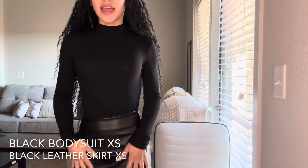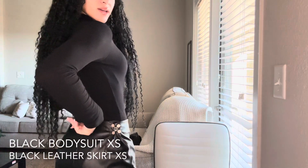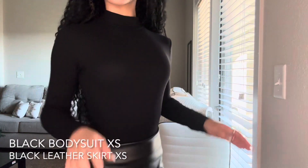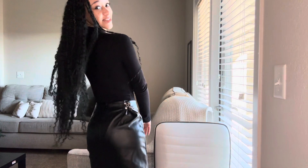For this first outfit I have this really cute all-black moment going on. This is a bodysuit and then I have this really cute leather skirt that has a slit up the thigh a little bit. It does zip up in the back. I also got these little clamps off of Shein because unfortunately everything is like way too big in the waist, so this just pulls it in to fit my waist. I also got these really cute pantyhose and I just paired it with these cute little boots. Just super cute all-black moment, I love her.